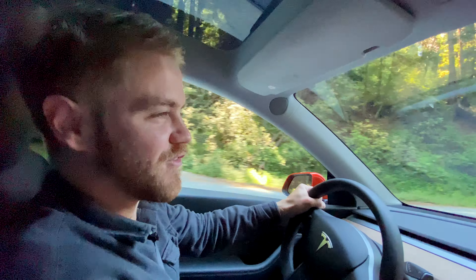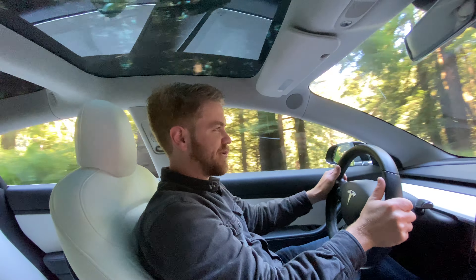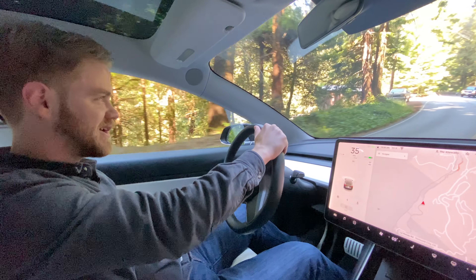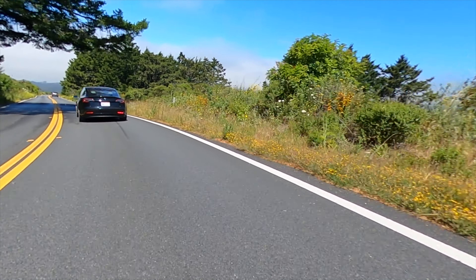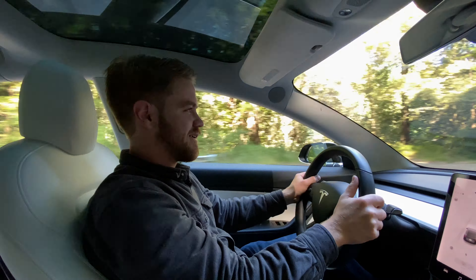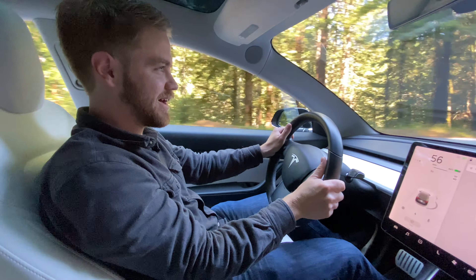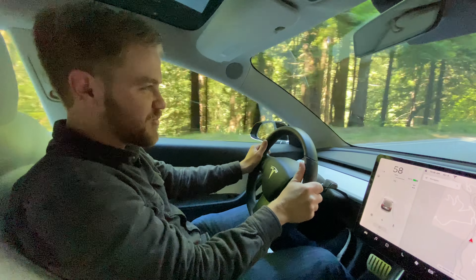Let's jump in the Performance Model 3 and see how it handles the same section of road. Now we're in the Performance Model 3 with the track-ready wheels. And this car — I'm the limitation here, not the car. It is glued. The Model Y is a sports-oriented compact SUV, but this is a sports car. This handles these S-curves like it's no problem at all. It's really fun.